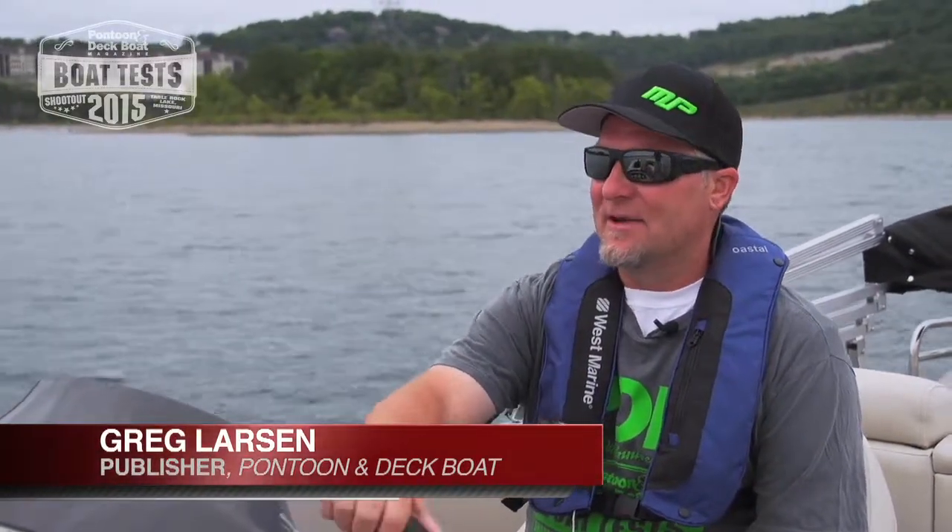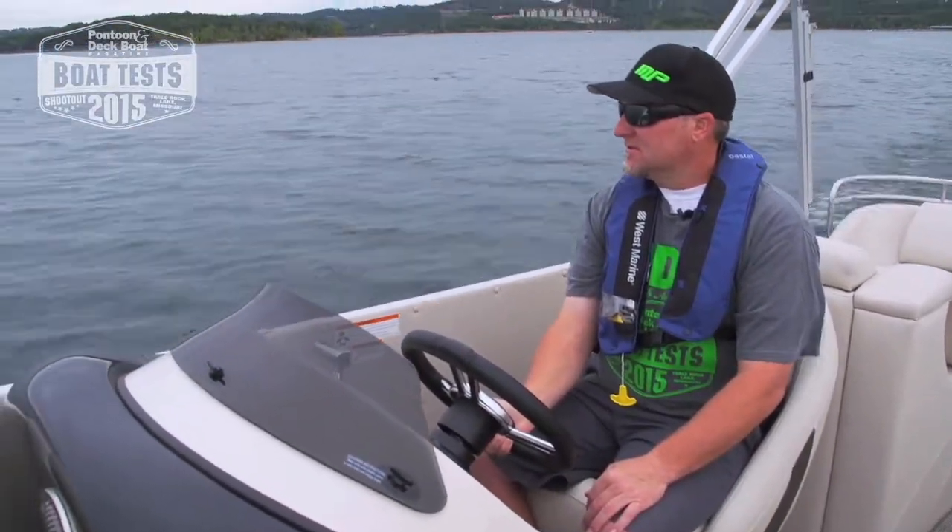Hi, I'm Greg Larson, publisher of Pontoon and Deck Boat Magazine. Today we're on the Hampton 2685, built in the state of Missouri. We're going to take you through a few features this boat has to offer and then go for a ride on the lake.